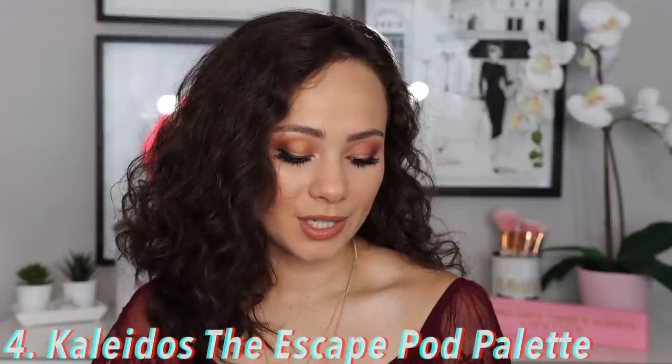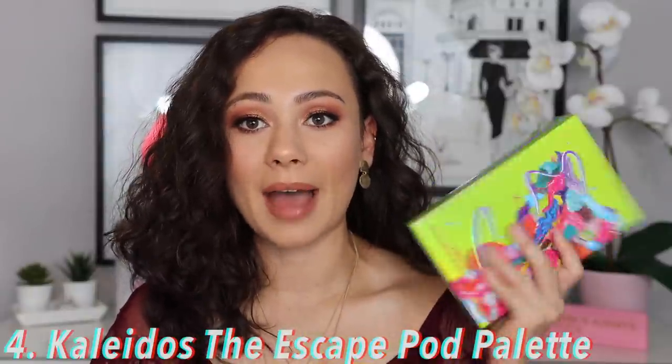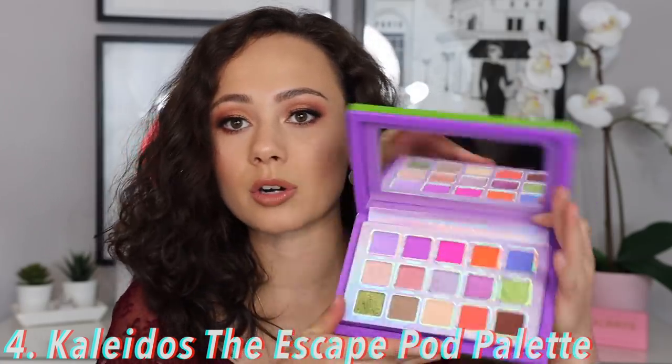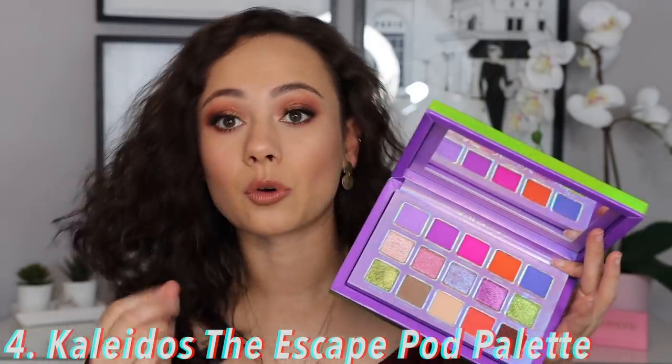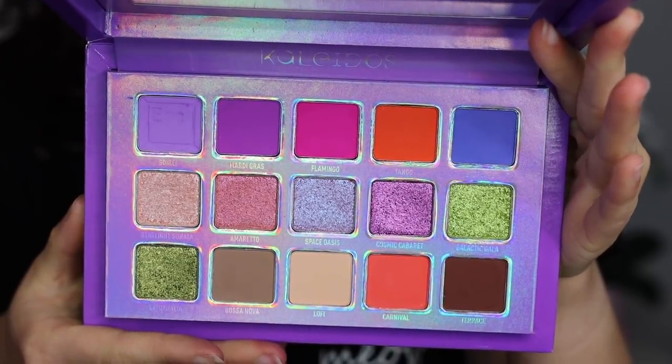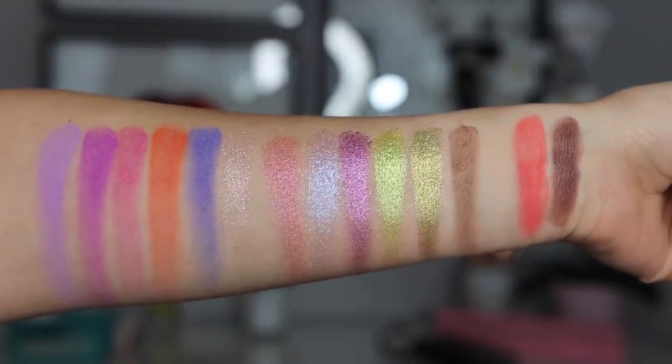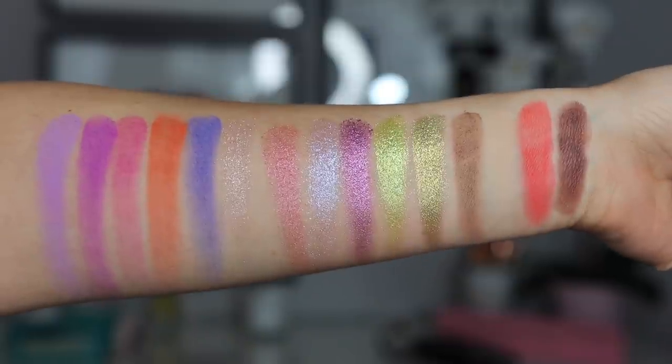Moving on to number four, we have the Kaleidos Escape Pod palette. I've been mentioning this a lot in videos because it really stands out to me. One thing I always look for is whether a palette inspires me, and this one really does — I can think of so many looks I want to create. I love the whole finish of this middle row; it's stunning, gorgeous glitteriness. They absolutely killed it with this palette. What's inside really matters, and they did a great job.